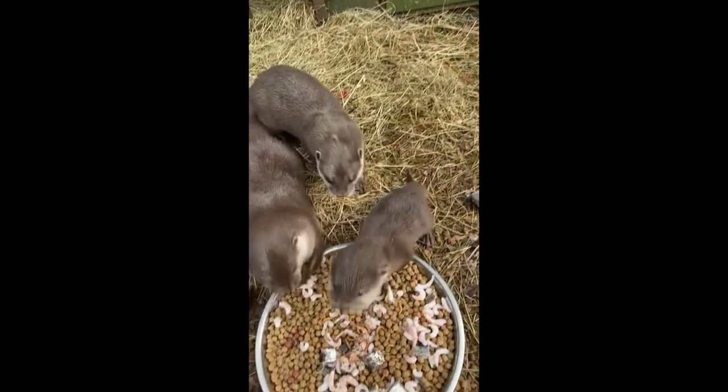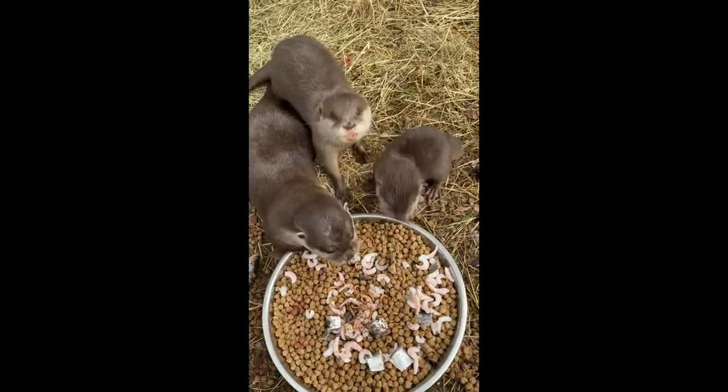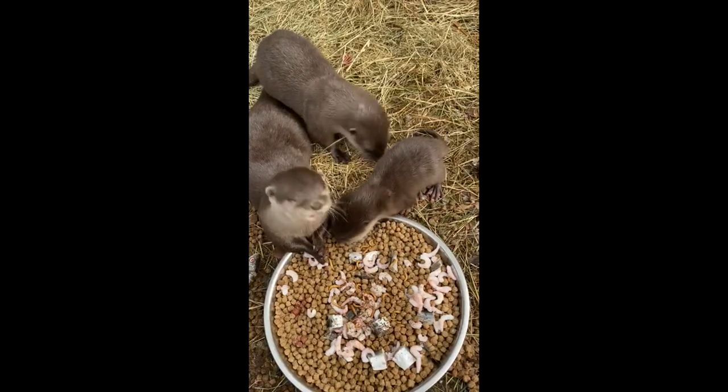The Asian short-clawed otters actually have very strong muscles around their jaw, designed to help crack open crabs. However, it has been proven that in the wild, once they've caught and killed the crab, they'll leave it out in the sun to dry out and crack itself — so they don't have to waste the energy of cracking it open themselves.